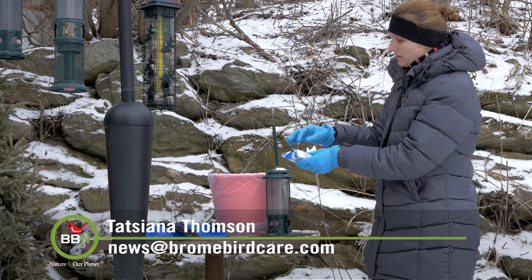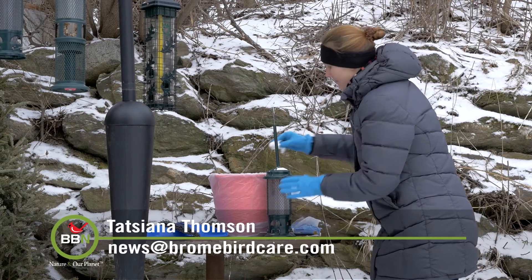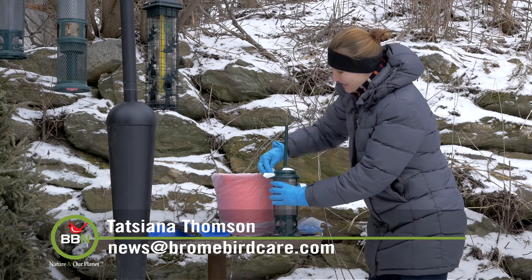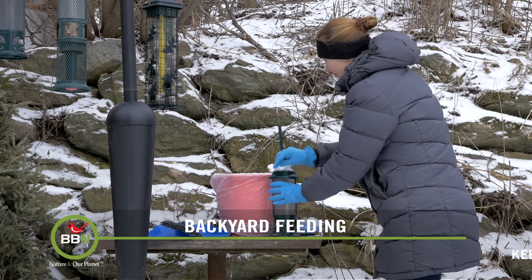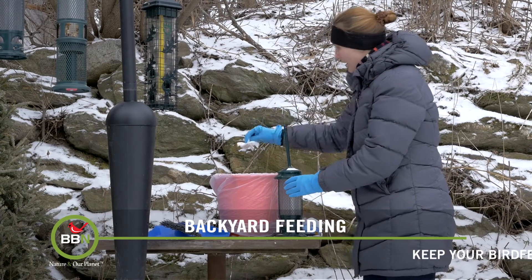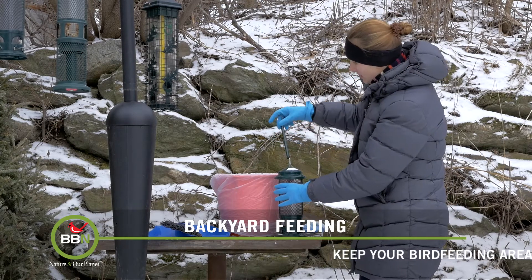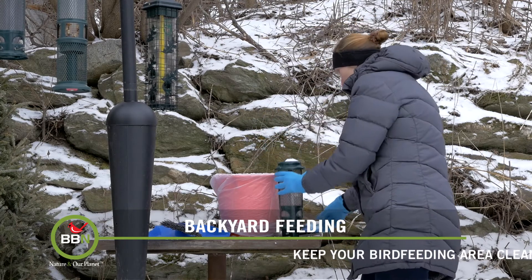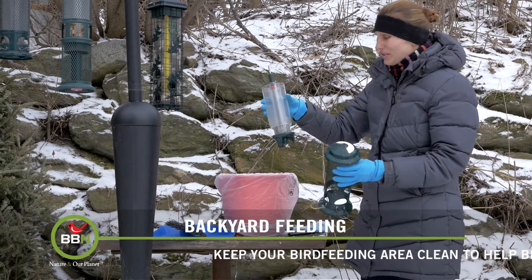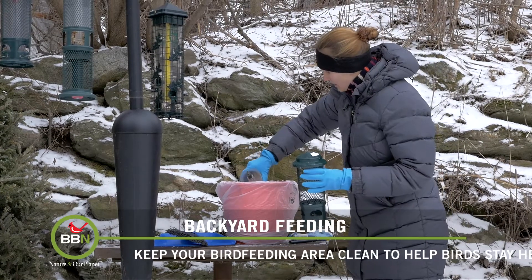I have these biodegradable wipes here, just to get rid of that poo on them. I also use biodegradable garbage bags where I can just throw everything. So once this is done, I dump all the contents of the feeder. Even if there's still some stuff left, it's not really safe for the birds, so everything goes in this.